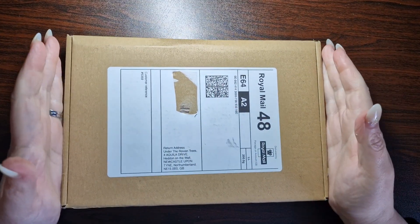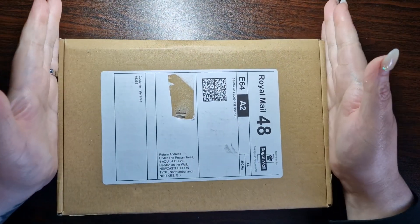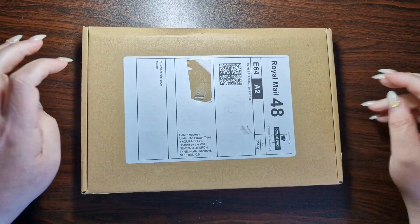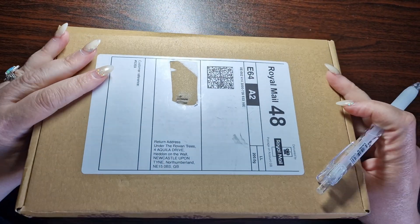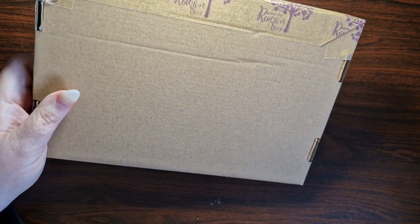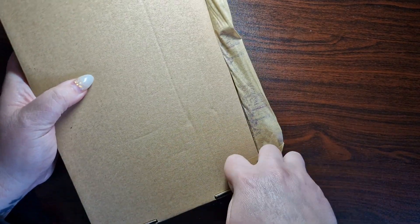Hi guys, welcome back to my channel and welcome if you're new here. My name is Leah and I have a haul for you — well, it's not a haul. I have just received my Under the Rowan Tree rowan berry box. I actually don't know which one it is, so tell me when I open it. I work for the PR team and I'm really lucky that I do — bless them, they've had a little bit of patience with me because I was getting married.